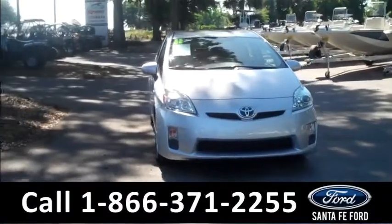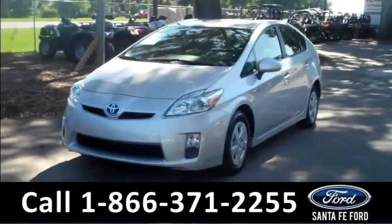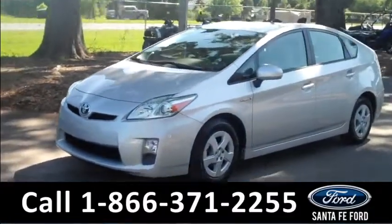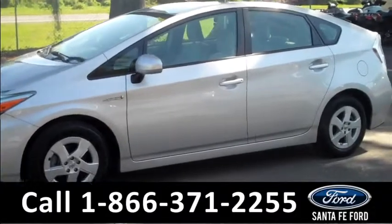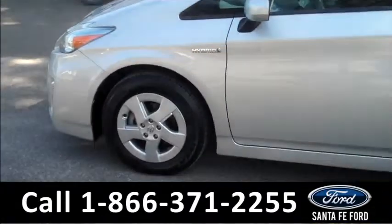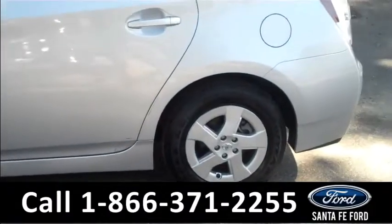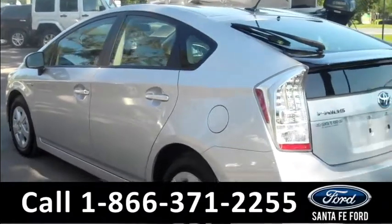Hi everyone, it's Ashley again with SantaFe Ford. We are looking at a 2011 Toyota Prius. This vehicle has a clean Carfax, one previous owner, and the remainder of its powertrain warranty. Remember, you can check out all of our other inventory online by visiting SantaFeFord.com. You can also view the full Carfax and get more pictures of this Prius.